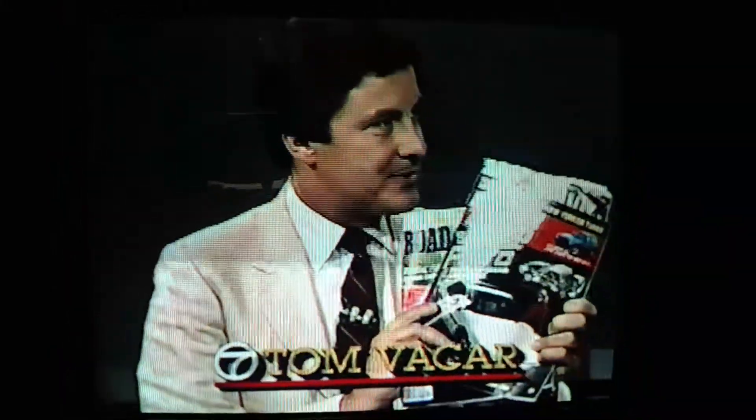The brand new 1985 cars will be in dealer showrooms all across the country just a few weeks from now, but our consumer reporter Tom Baycar got a sneak preview today of the brand new General Motors plastic car. Here's to tell us all about it — well, it's really interesting, all the car enthusiast magazines are just wild about this car.